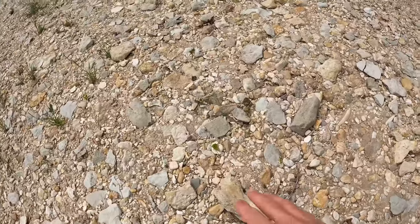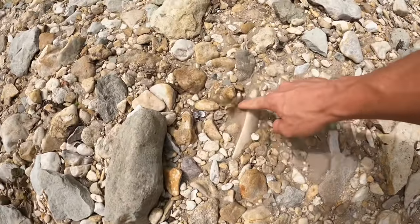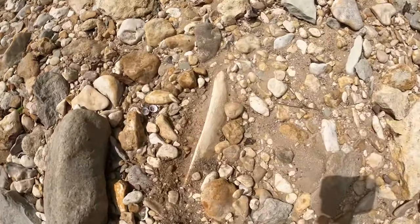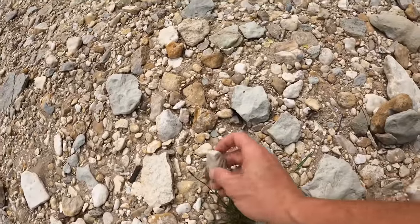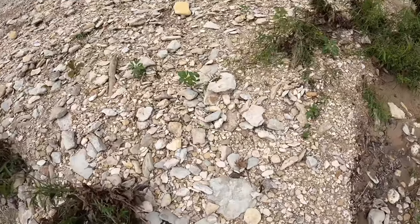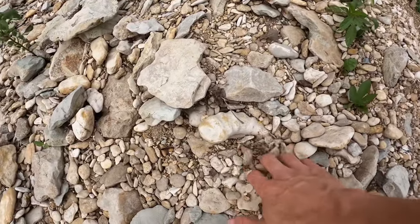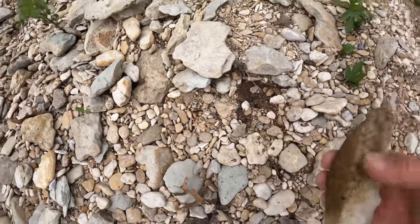That is so cool, two complete ammonites. I'm going to keep on continuing. Some type of bone looks like right there - cow bone, like a rib off a cow. Small piece of a fossil imprint. Looks like we have a piece of an ammonite - cool to save those.